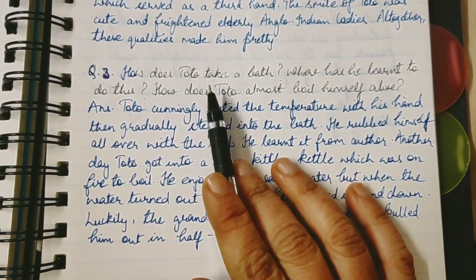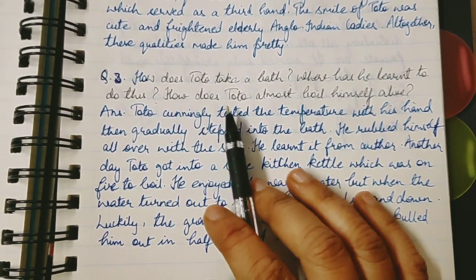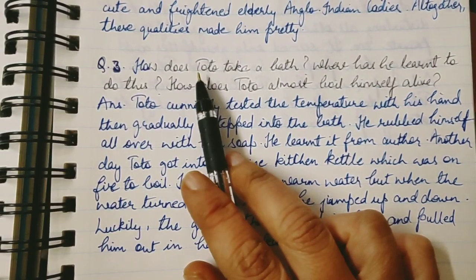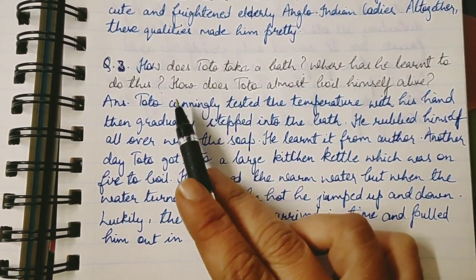Now question number 3: How does Toto take a bath? Where has he learned to do this? How does Toto almost boil himself alive? There are multiple parts to this question and you will have to give all the answers one by one.